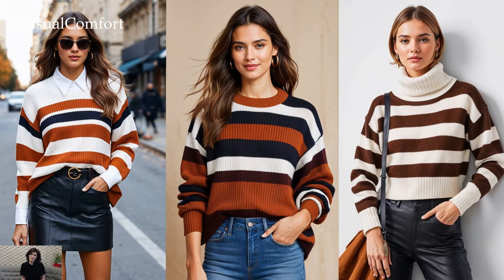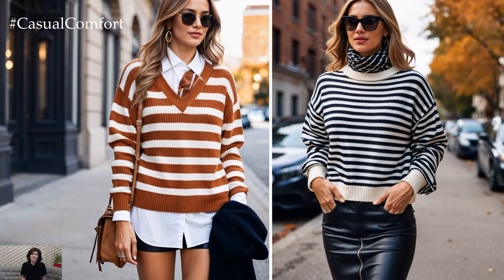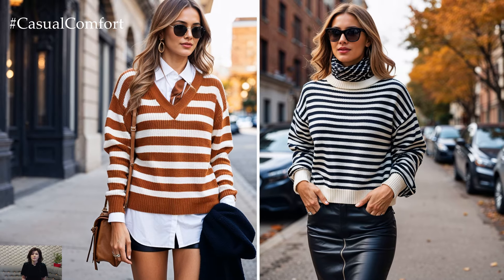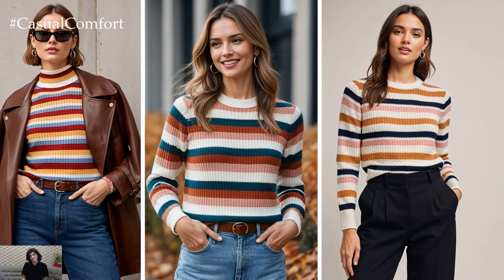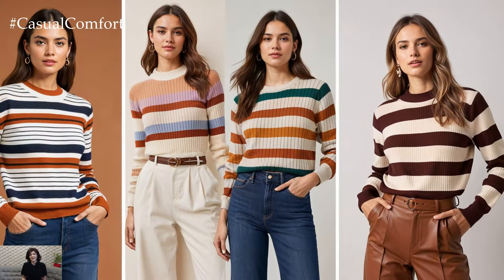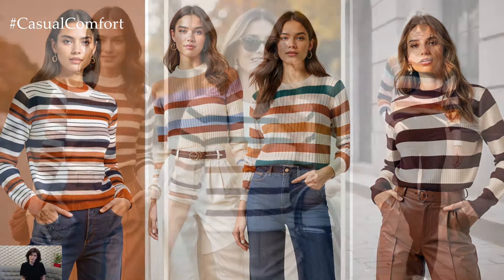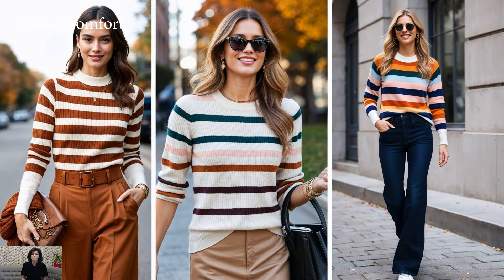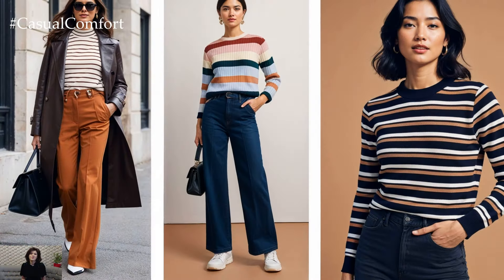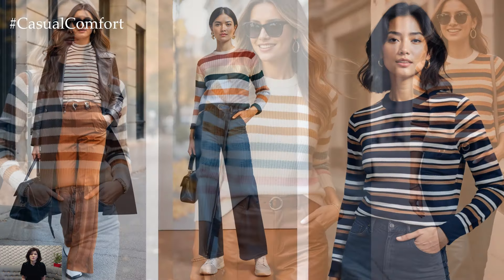Fall fashion is all about finding those key pieces that not only keep you warm but also reflect your personal style, and striped sweaters are a perfect example of that balance. Whether you're dressing for a laid-back weekend or a more polished weekday ensemble, stripes provide a chic focal point to build your entire look around. Pair your sweater with dark wash denim for a classic fall outfit, or mix it up with plaid skirts and patterned tights to add visual interest. Experimenting with accessories like belts, hats, and boots can also help you craft a fresh, unique look every time.